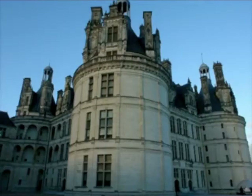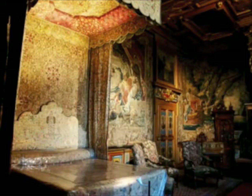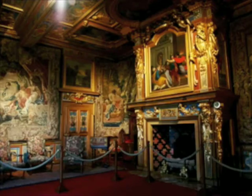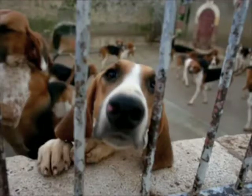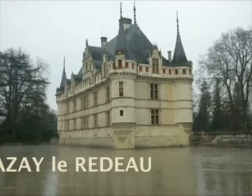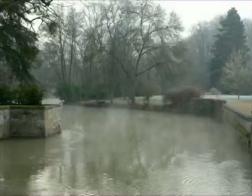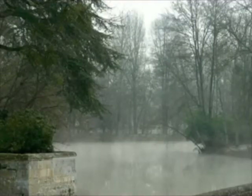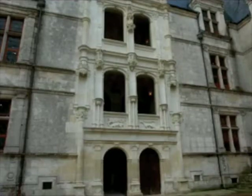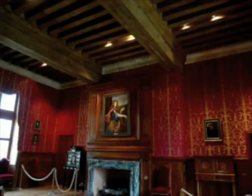Cheverny is still a private home today, and you can visit most of the castle as well as the grounds. Azay-le-Rideau is another one of the fabulous chateaux — it looks like it's floating. Azay presents this grand illusion of floating in the river and is surrounded by acres of beautiful gardens. There's a path that goes all the way around the outside of the chateau, which is highly recommended so you can see it from different perspectives.